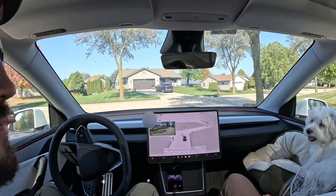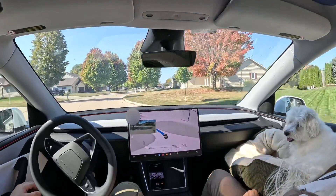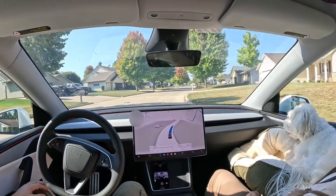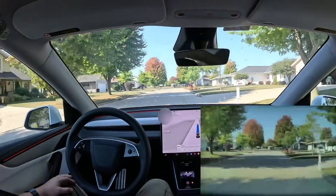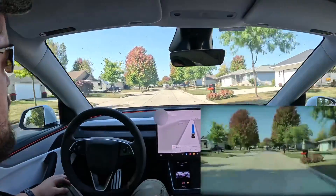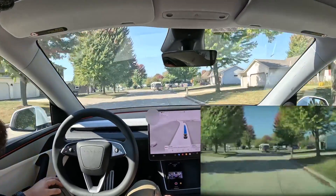Over the couple of months we've had our Tesla, I would constantly take over, and when you disengage FSD it asks you why. I would tell the system it's because I wanted more space for a walker, and the AI has learned from that. Now when I drive through my subdivision, it leaves a wide berth — a lot of space.